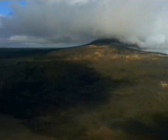On the big island of Hawaii, Kilauea has been erupting since 1983 and shows no signs of letting up. It's an example of a second kind of volcano: the shield volcano.